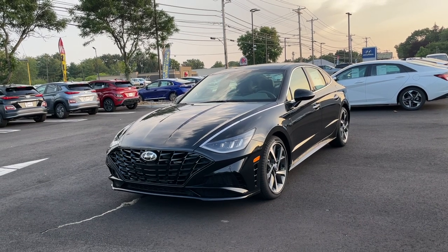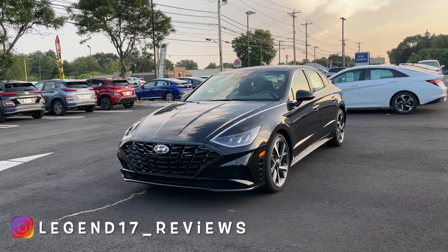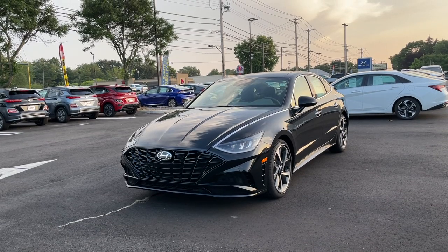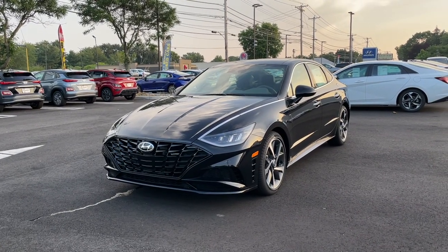I hope you guys enjoyed this review of this 2022 Hyundai Sonata. I'd like to thank Moody and Key Hyundai in Milford, Connecticut for providing me this 2022 SEL+. If you guys are around and interested, make sure to come check them out — I'll put the information and link at the bottom of this video. If you'd like to see more videos like this, please subscribe, and as always I'll see you next time.